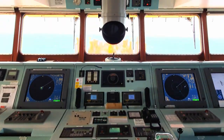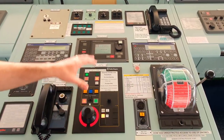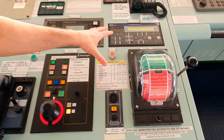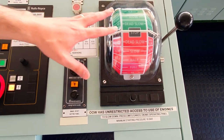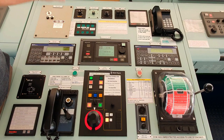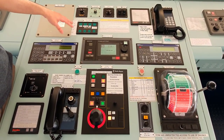Here is a steering unit that we can use in autopilot or in hand steering mode, working in integration with the compasses. The automated system or the helmsman follows orders given by the master and duty officer. Next to the steering system, we have the main engine operating panel. This is the control unit and this is the main engine telegraph.